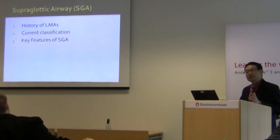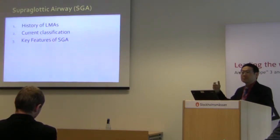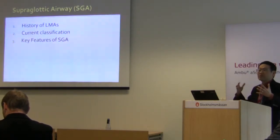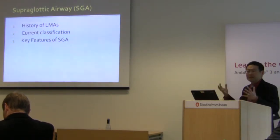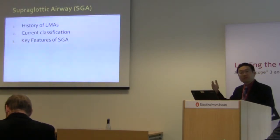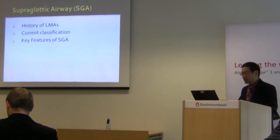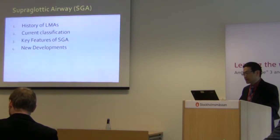I should note that SGA is probably a North American term. We use the term SGA, but there are many alternative terms such as SAD — superglottic airway device. There are also other names such as extraglottic airway. For this presentation I'll be using the term SGA. I'll highlight what's new in the area of SGA, and Dr. Harrell is going to talk about a new exciting device, the Aura Gain.